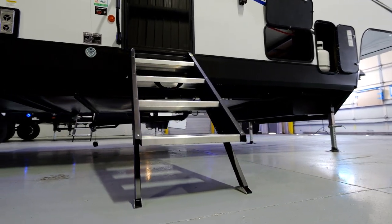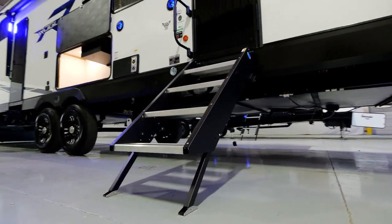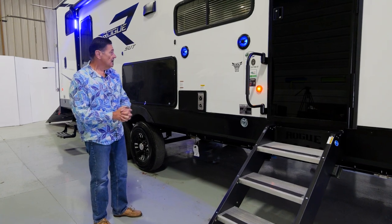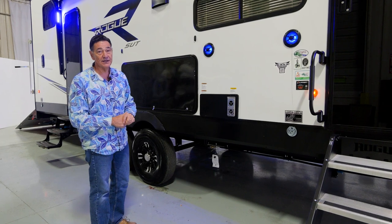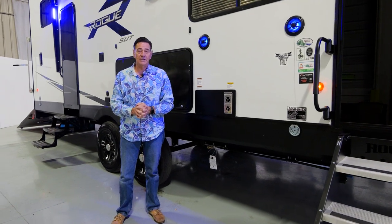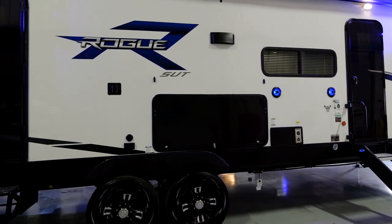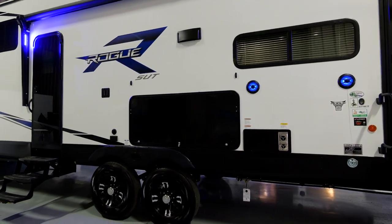The main entry steps come with the Solid Step system by MORryde, giving you a real solid platform for loading and unloading. It's a four-step system because it's a 5th wheel. Out here under the awning you've got lighted speakers. There's actually no stereo built into the coach anymore — it has a Bluetooth receiver inside that connects to your phone or tablet so you can play whatever music you want through speakers both inside and out.